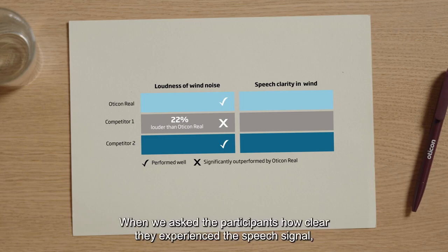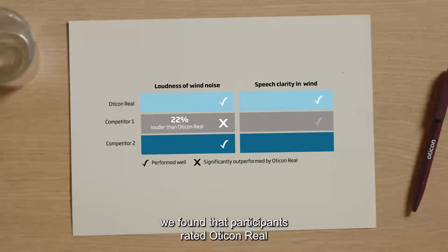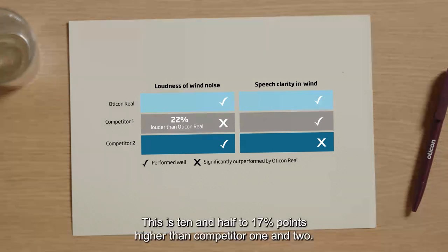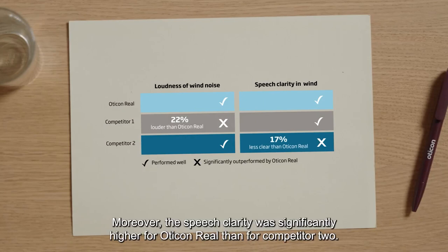When we asked the participants how clear they experienced the speech signal, we found that participants rated Oticon Real to have the highest overall speech clarity of 30.5%. This is 10.5 to 17 percentage points higher than competitor 1 and 2. Moreover, the speech clarity was significantly higher for Oticon Real than competitor 2.